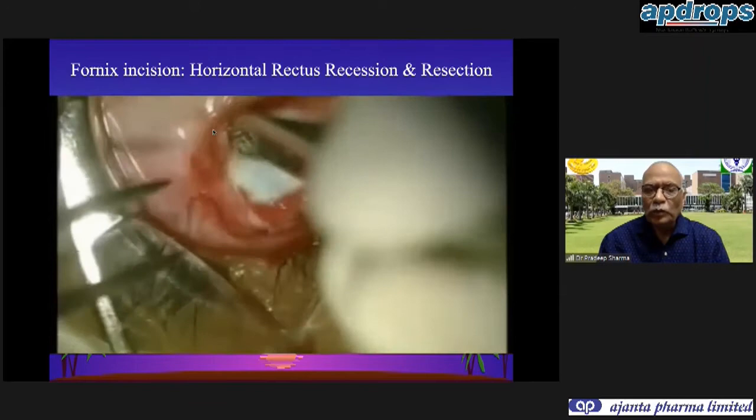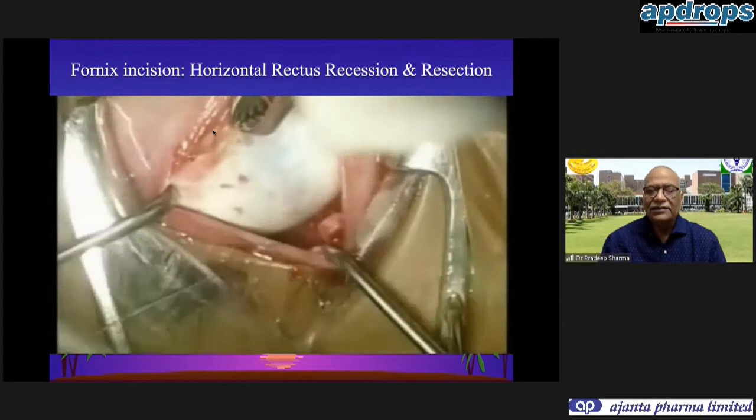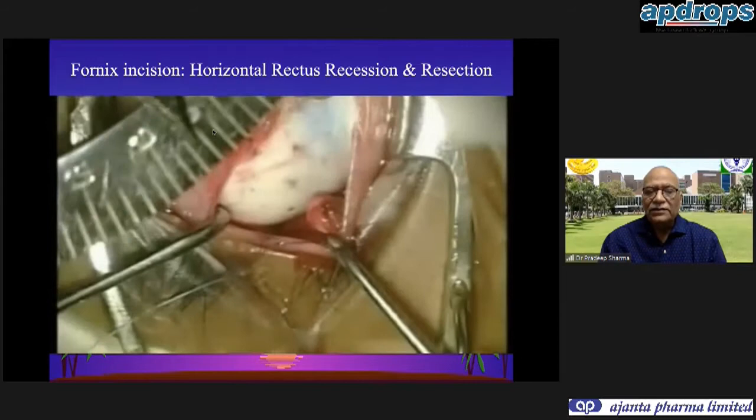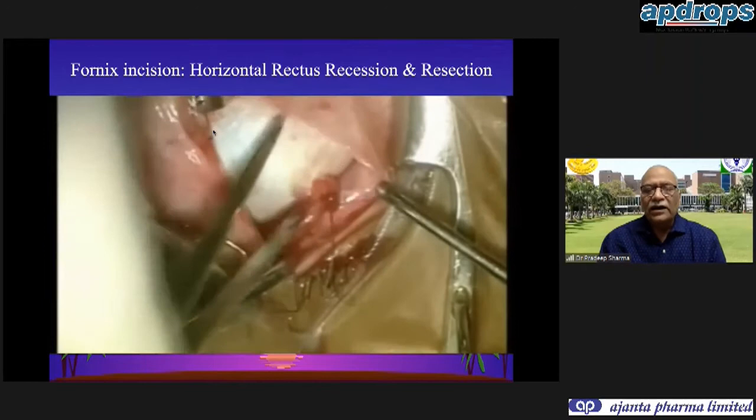We disinsert the lateral rectus leaving a 0.5 millimeter stump. You may apply light cautery here as this is where bleeding may occur. Hold the stump at the point you are not going to use for measuring, so use the two poles for measurements. We have decided to do a 7.5 millimeter lateral rectus recession.